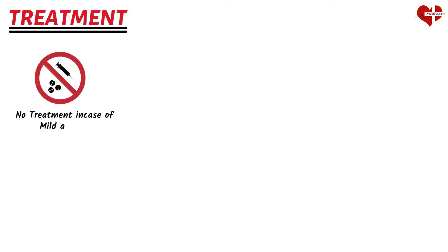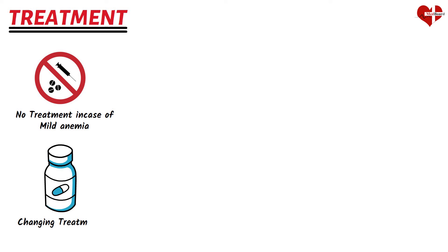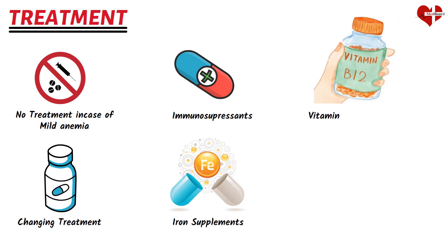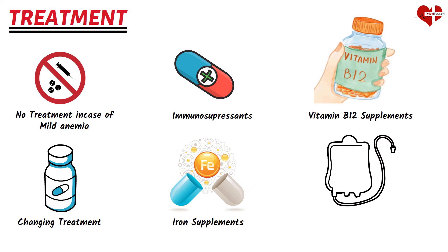The treatment for anemia depends on its cause and severity. People with mild anemia may not need treatment. If anemia is caused by medicines or another health condition, your doctor may change your treatment accordingly. Your doctor may prescribe medicines to help the bone marrow make more red blood cells, or immune-suppressing medicines for autoimmune-related anemia. Iron supplements may treat iron deficiency anemia, and vitamin B12 supplements or shots can treat B12 deficiency anemia. Blood transfusion and bone marrow transplant are additional procedures that can be used to manage the disease.